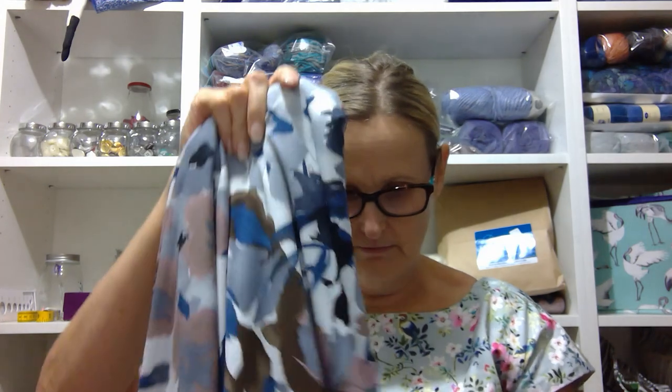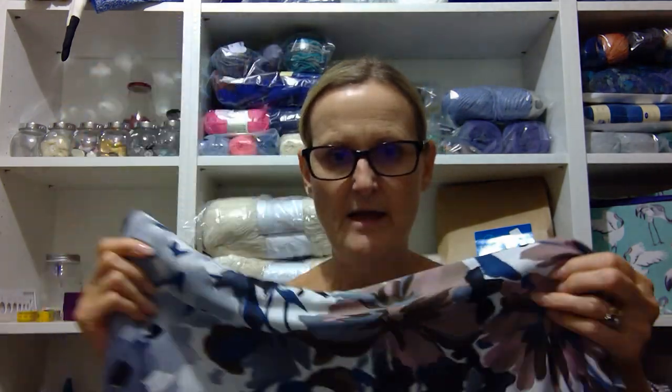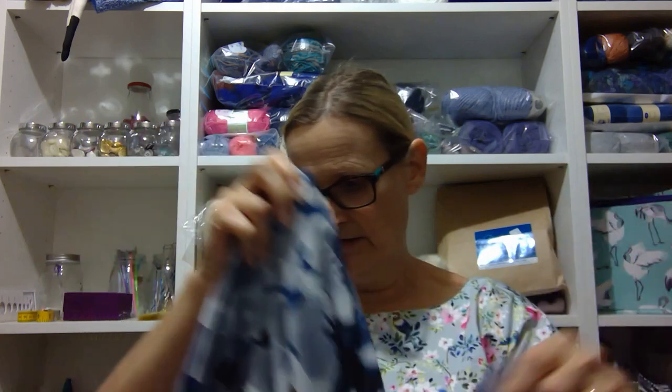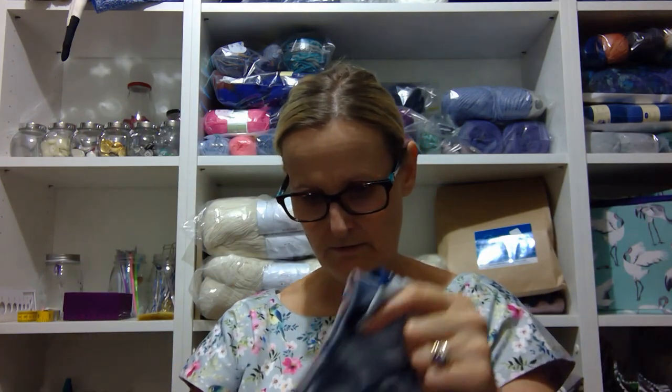And then there's this one which is really slinky — it might just become a cowl neck top or something, because it's so drapey. It might become something with a lot of drape in it, but it's really soft and lovely.